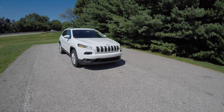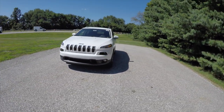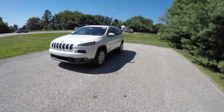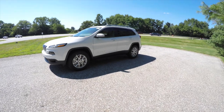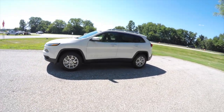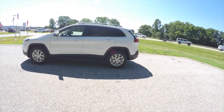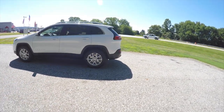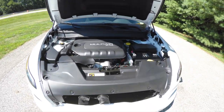Hello everyone, today we're going to take a quick walk-around look at this brand new 2016 Jeep Cherokee Latitude. This Latitude is in Bright White Clear Coat and has the Morocco-themed Black Premium Cloth interior. This vehicle is four-wheel drive.